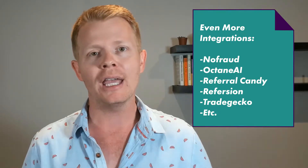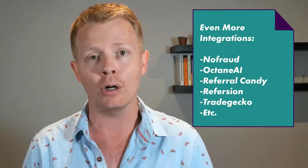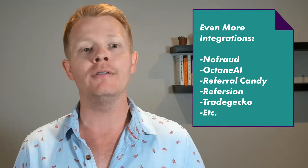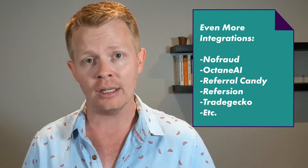They have ReferralCandy and Reversion integrations so that you can track affiliate partners appropriately and pay them out during the subscription. Right now they sync directly with Shopify inventory management, but they also have a TradeGecko integration for those using TradeGecko for inventory management. And the list actually continues to go on from there.